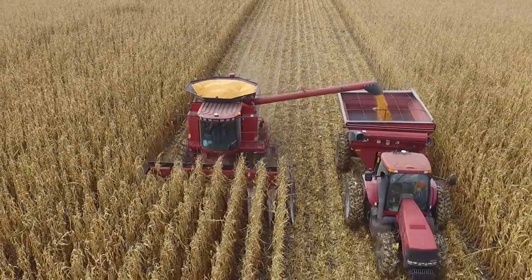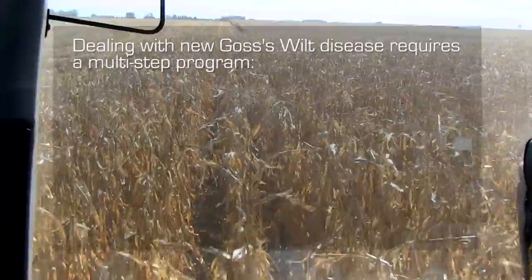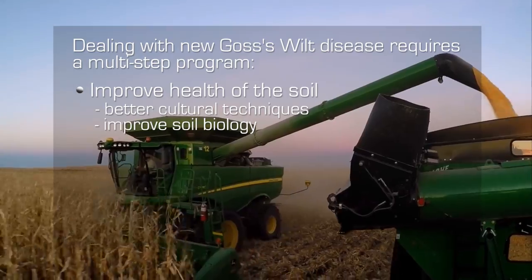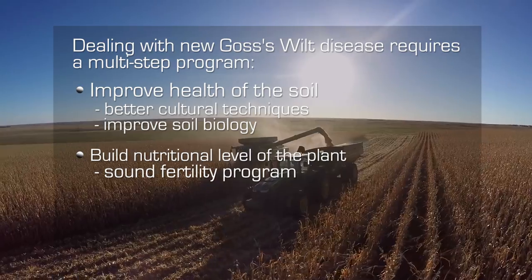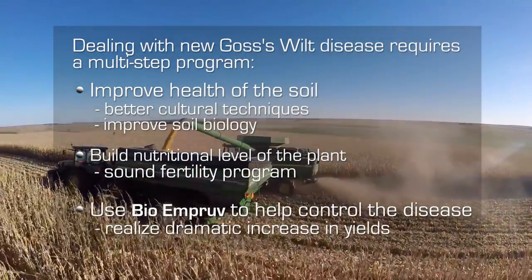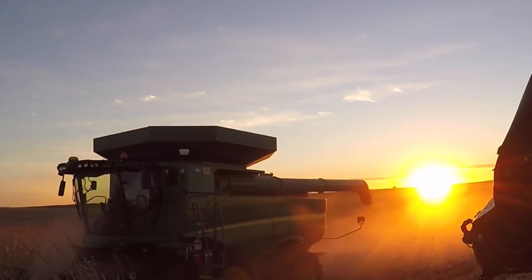What myself and other members of our group have discovered through eight years of working with this new Goss's wilt disease is that we have to use a multi-step program — there's no silver bullet. We first have to improve the health of the soil through better cultural techniques, use of cover crops, and build the soil biology. Next, we need to build the nutritional level of the plant as high as possible. Lastly, the product we were looking for was something that would knock out Goss's wilt on a long-term basis through the season. We found it — it was the BioImprove. We are seeing 30, 40, 60, 100 bushel an acre yield increases, which has been dramatic and provides a very strong ROI to corn farmers.